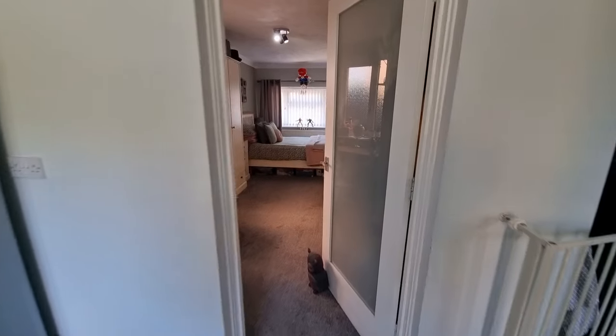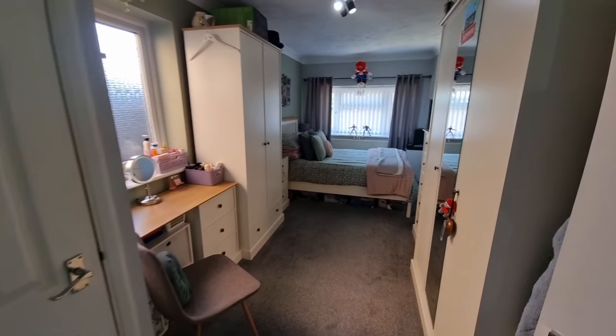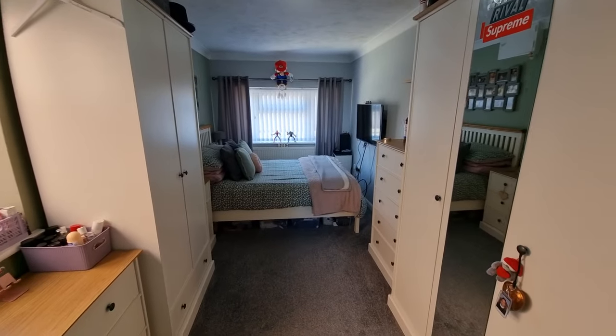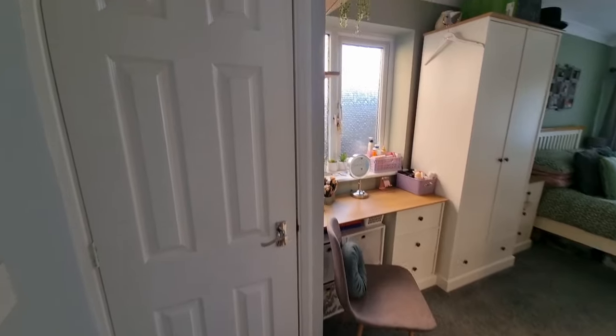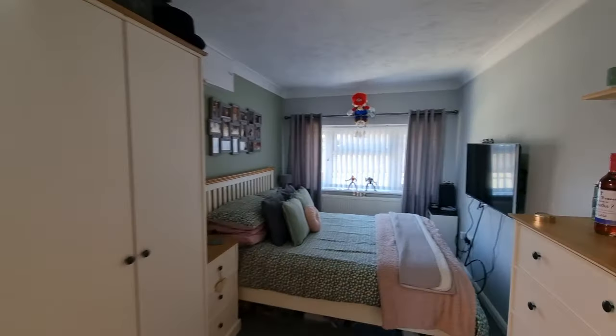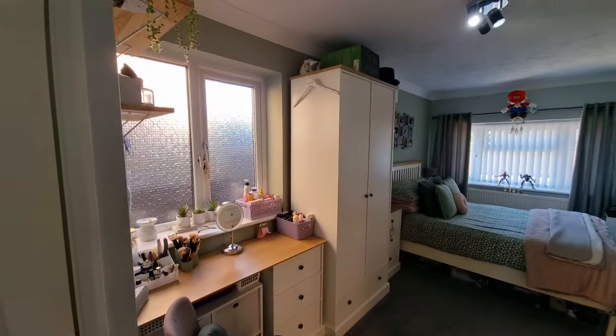Also on the ground floor we have what we'll call the fifth bedroom — it's a good sized double bedroom. This is part of the garage conversion and extension. There's a built-in cupboard housing the modern gas central heating boiler, a window to the front, and an obscure glass window to the side.